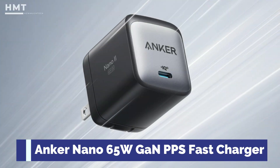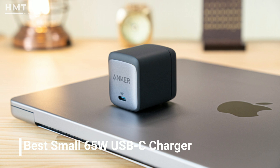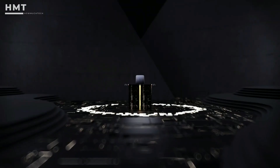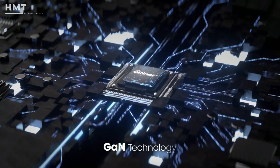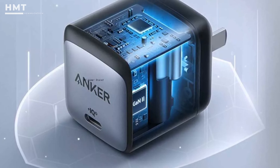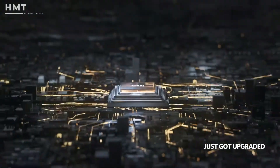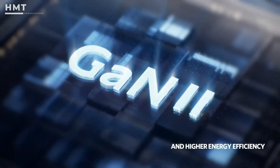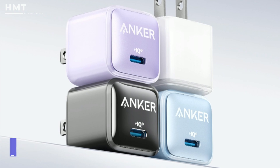Number 3: Anker Nano 65W GAN PPS Fast Charger. Anker is perhaps one of the best-known names in charging tech, and this single-port PD charger is attractive for several reasons. Gallium nitride technology has made chargers a fraction of the size of silicon-based models only a couple of years old. Anker's new nano-chargers utilize next-generation GaN tech that transmits energy more efficiently and operates at twice the frequency of the first generation of GaN, making these chargers even smaller. They are tiny — about the size of Apple's weedy 5W iPhone charger, but over 10x more powerful.